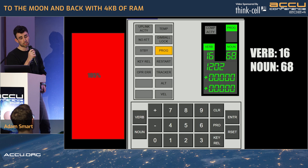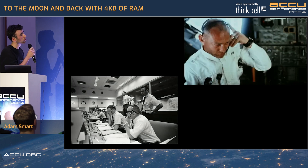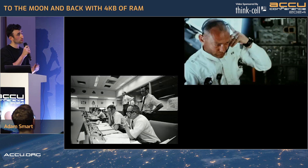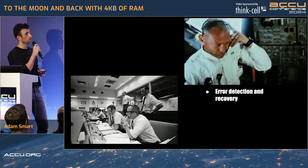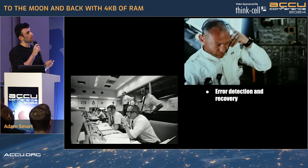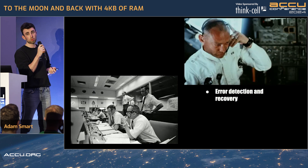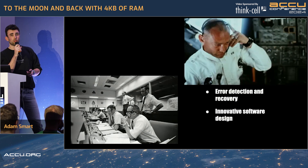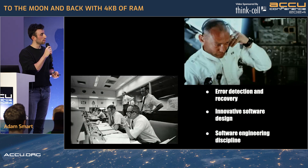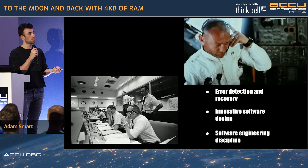What actually happened is Hamilton's software did exactly what it was supposed to do. The software firstly detected the error — it alerted the astronauts with the 1202. Error detection and recovery. Next, it clearly showed that alarm, making sure the astronauts were aware of it, and was able to report this alarm to mission control, where through extensive documentation they were able to diagnose the alarm quickly. And finally, the system was ready to handle this sort of situation — it knew which systems to prioritize and which ones not to prioritize, where the essential systems had to be maintained and what could be let go.